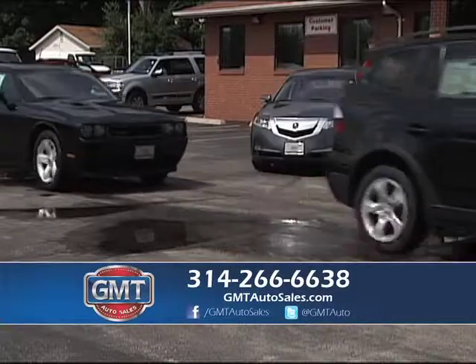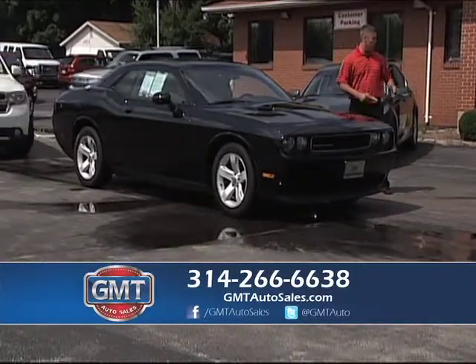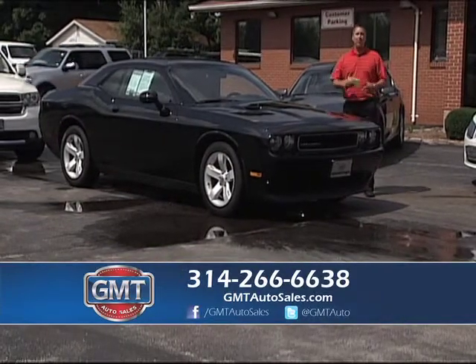Here's a real nice Challenger that just came in — it's another 2014. Look at our inventory: we have Lincolns, Dodge, Acura.